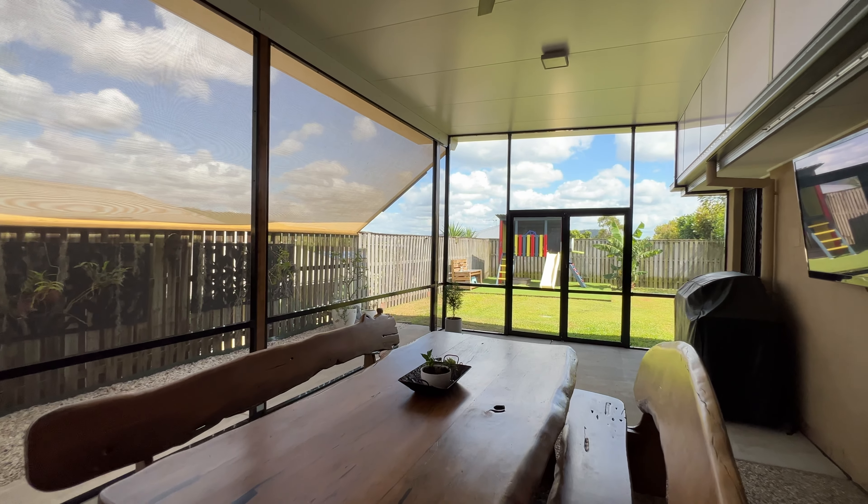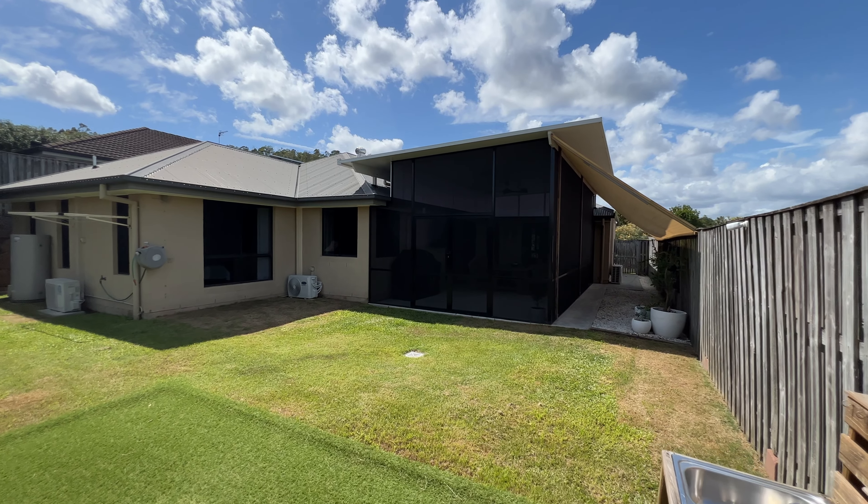Located in the lush suburb of Pacific Pines, you are situated close to great schools and local shops.